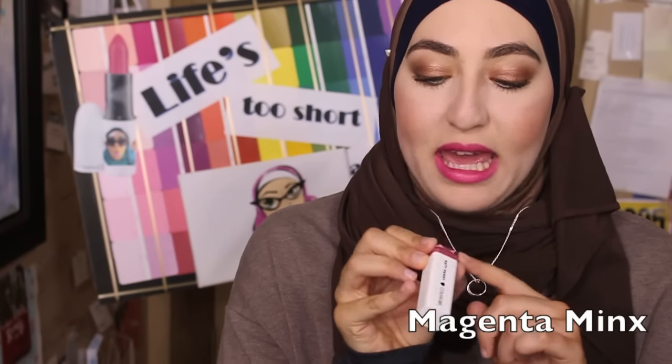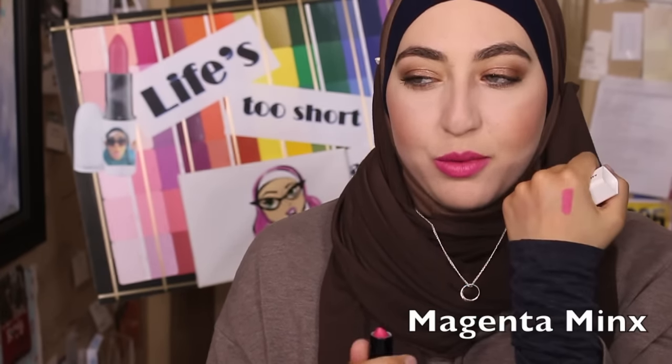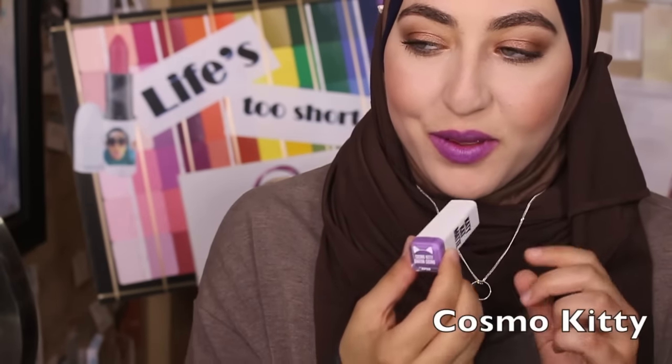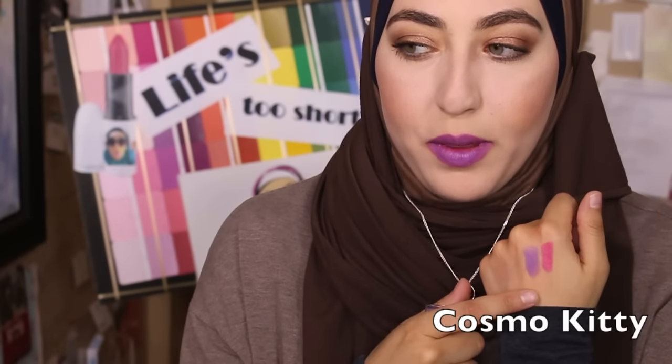This unexpected hit is Magenta Minx or KP03 — it's the one on my lips right now. I don't think it's a true magenta, it's more of a hot pinky color, but you guys know I have trouble with these colors so the fact that I really enjoy it is a huge testament to how awesome it is. This next one is KP08 Cosmo Kitty — Katy Perry was wearing this one for a lot of the press she did for the line. It's really pretty but you need to build it up a little; it's not quite as opaque as the other one.